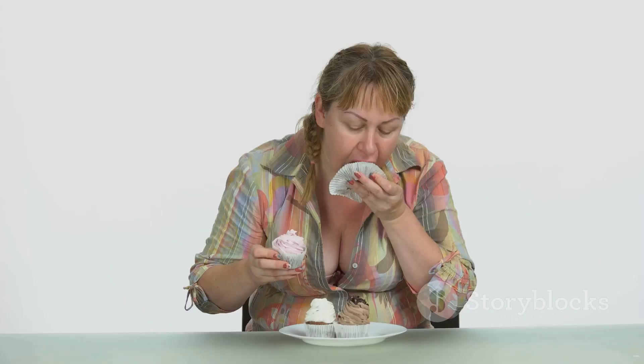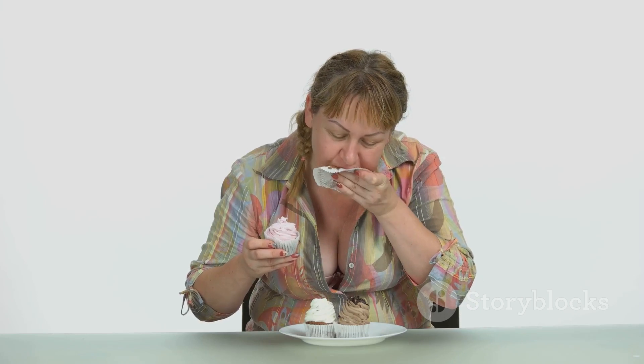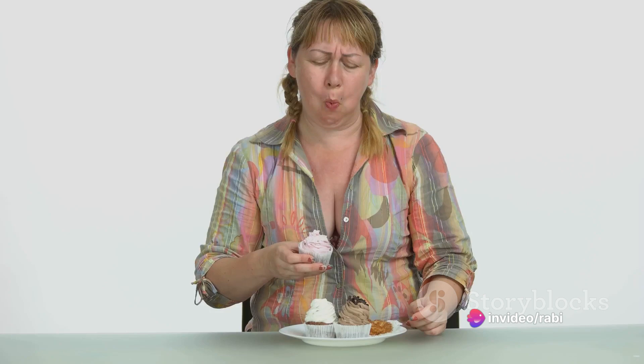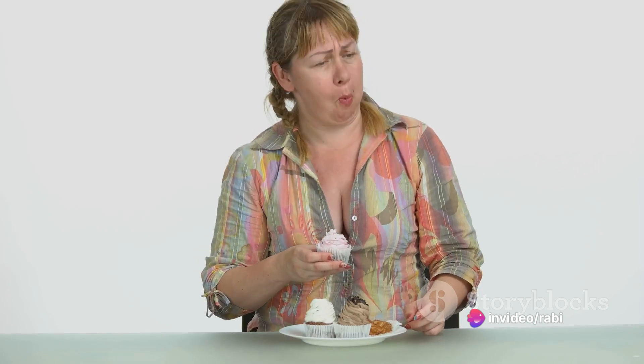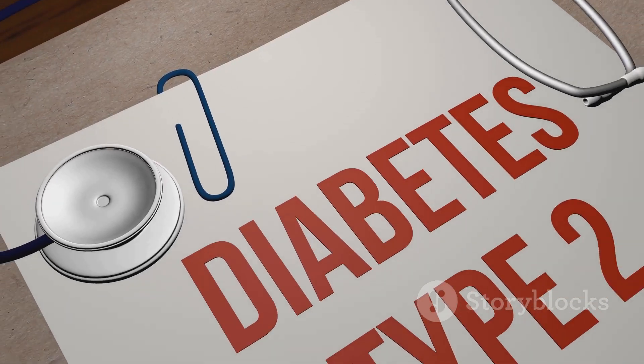So what causes hyperglycemia? A couple of factors come into play here. It could be due to insulin resistance or insufficient insulin production. Dietary factors such as a high intake of carbohydrates can also contribute. Additionally, a sedentary lifestyle and high stress levels can trigger hyperglycemia.